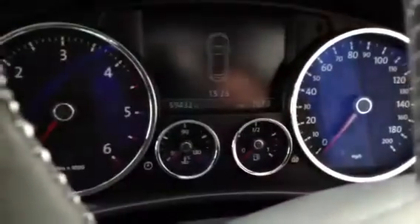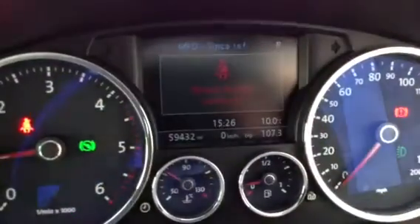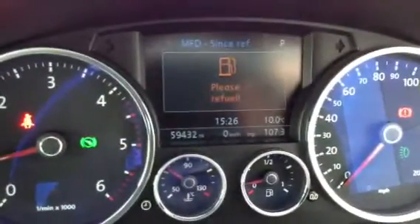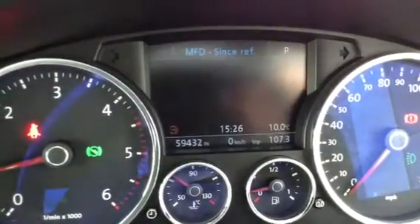You do only get one key with the vehicle. Starting the car up — no problem at all, starts first time. The mileage reads 59,432 miles on the clock, which is pretty low for the car's age. And there are no warning symbols appearing on the dash at all.